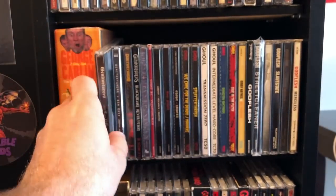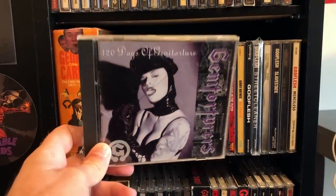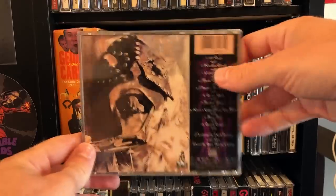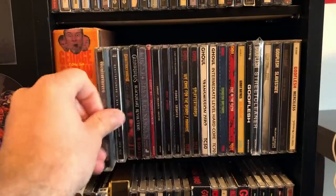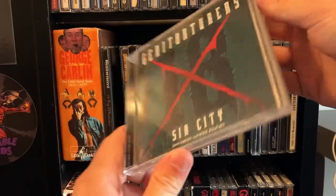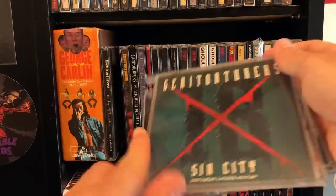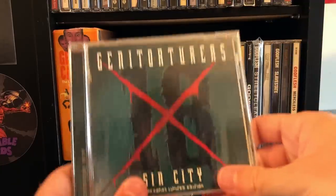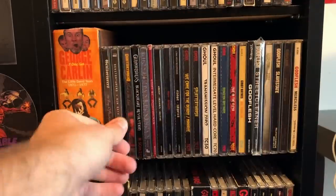Genitorturers — nice industrial metal. If you're a fan of Morbid Angel, you may know that Evil D was in this band. We have the Japanese version of Sin City, which has a few extra songs — going to have to replace the case for this one. It's actually autographed by Gen herself, so that's cool. We've got Flesh is the Law — hard to beat.